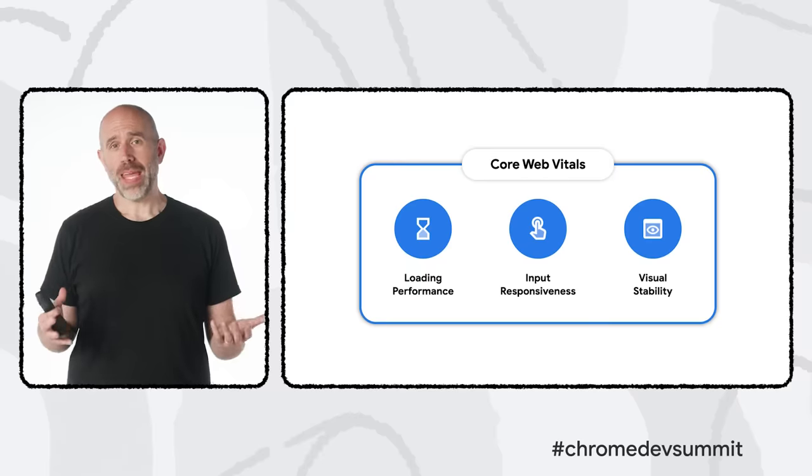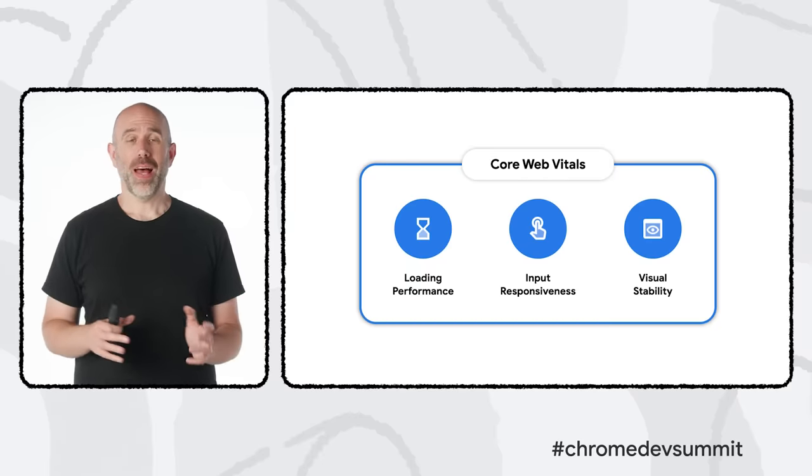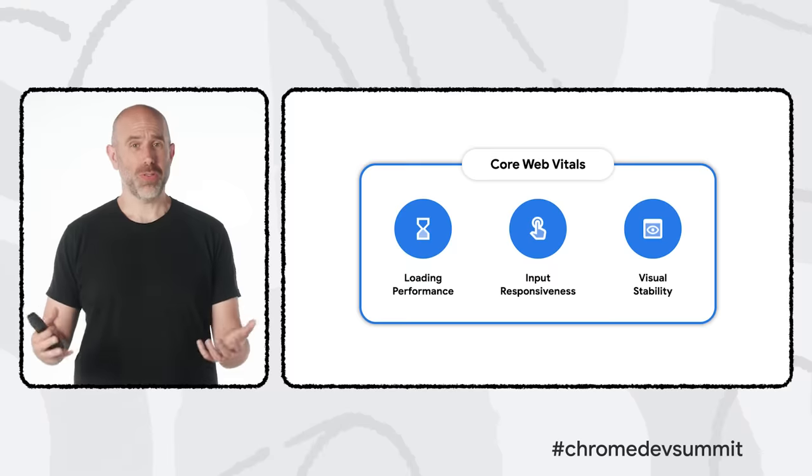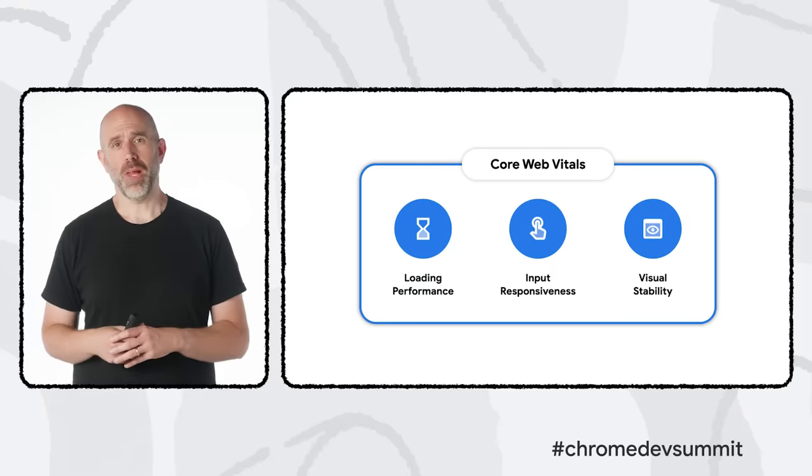Progress on the web generally comes in iterations, year over year, step by step. It's amazing when we can step back and reflect on what's become possible on the platform over time. As the web gains new features and capabilities, another theme we hear is the importance of helping developers get the best results they can out of the modern web platform. One way we're doing this is the Web Vitals program, the result of years of research to understand what makes a web experience great.